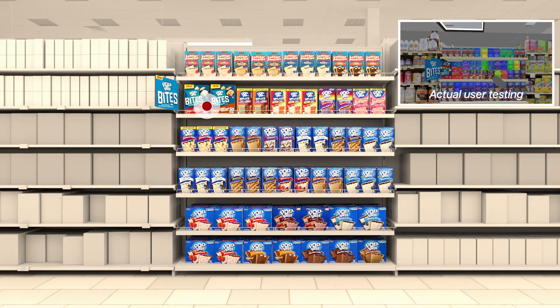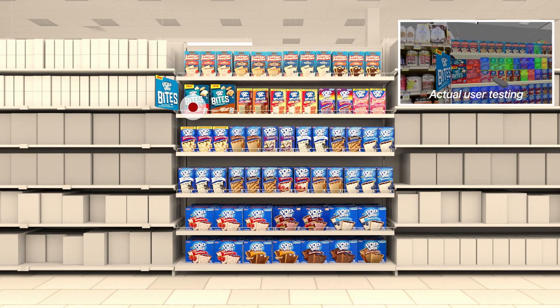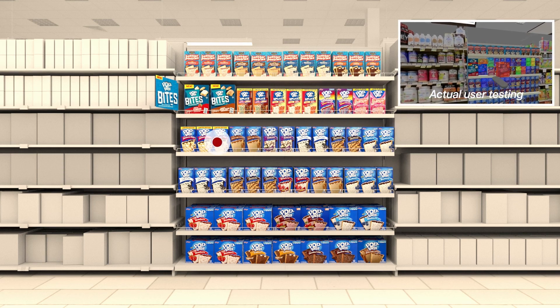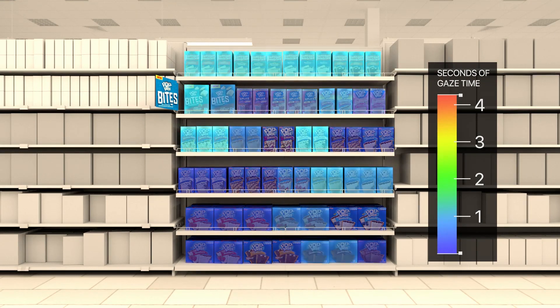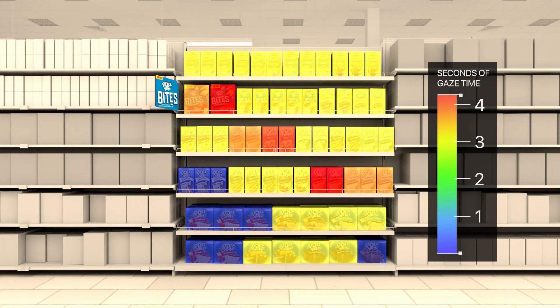In our first testing scenario, we placed the product on a high shelf and added promotional signage, and captured shoppers' eye movements as they looked at the virtual shelves. We can see their eyes were drawn to the sign and nearby products — this even helped the visibility of other brands placed above the Pop-Tarts Bites.